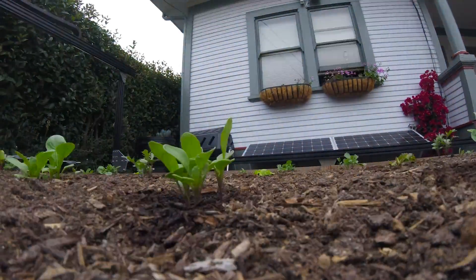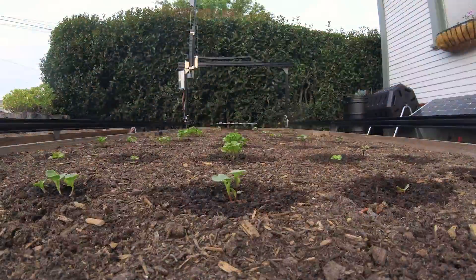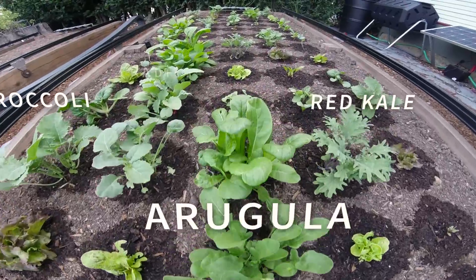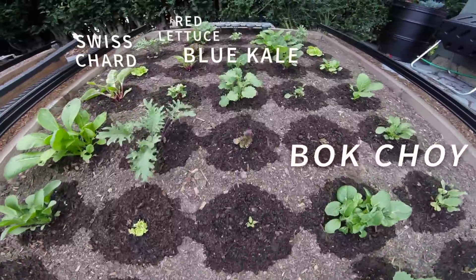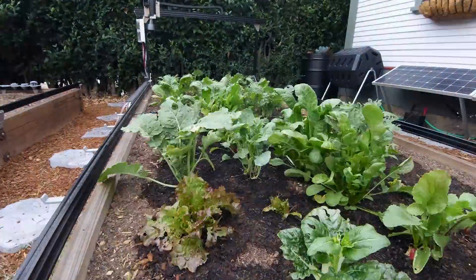FarmBot can grow a wide variety of crops all in the same area at the same time, while each plant is cared for individually in an optimized, automated way. By growing many types of plants at once, your garden will benefit from the natural advantages of polycropping and crop rotation, while you and your family gain from a healthy and varied diet.